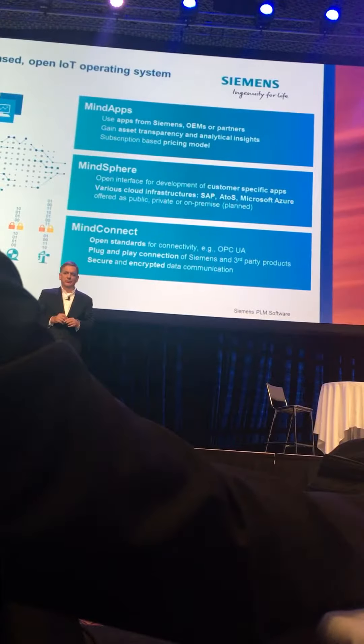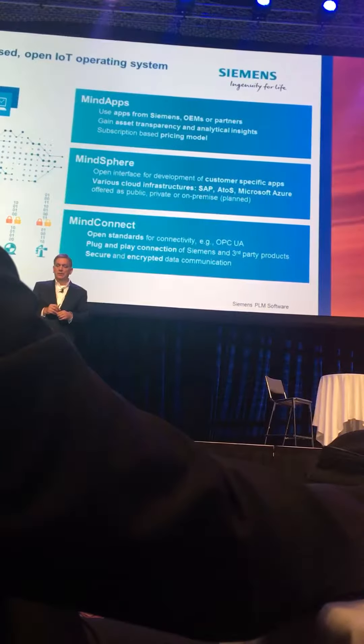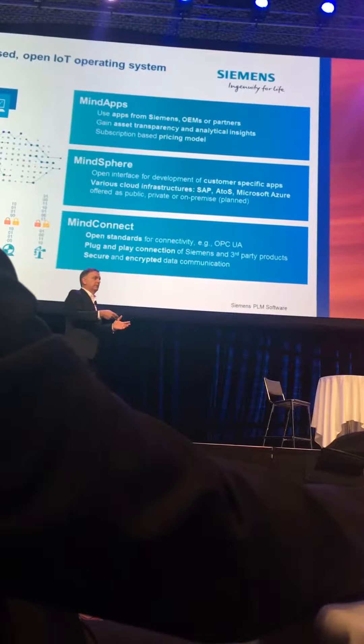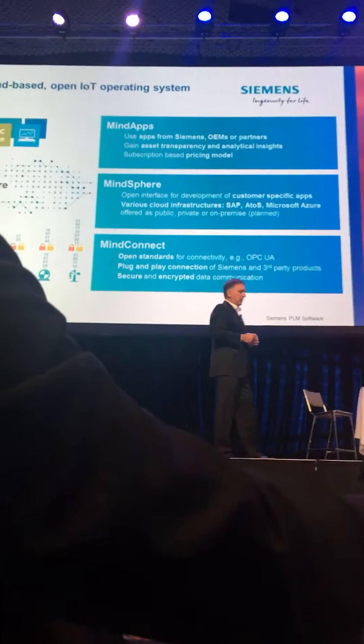MindSphere is the operating system on top of the applications that sit on top. As an application example — you heard a little bit about this during the presentation this week — Omnio.